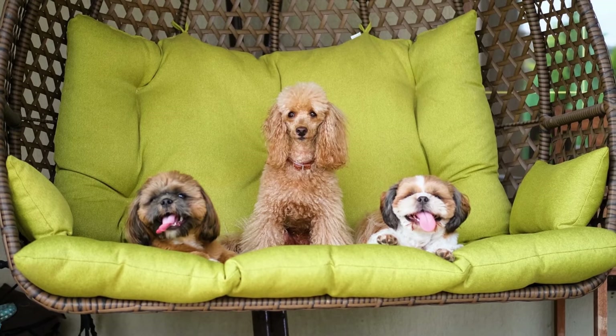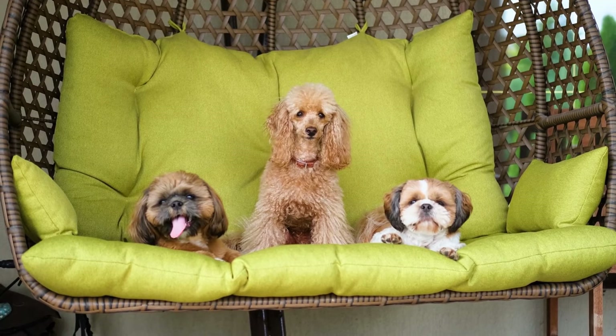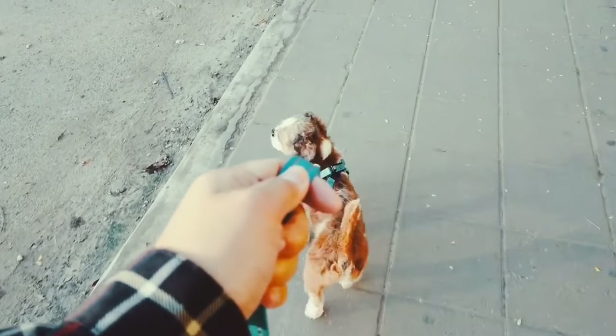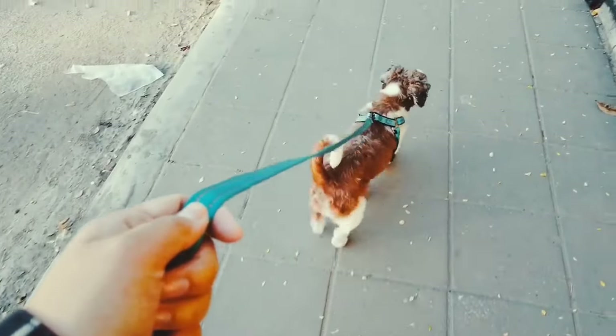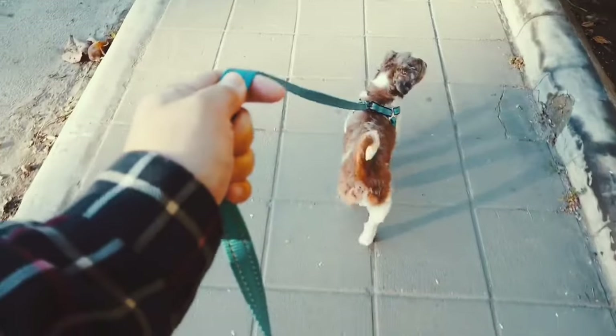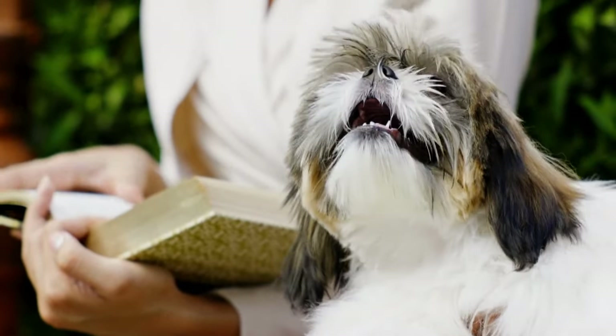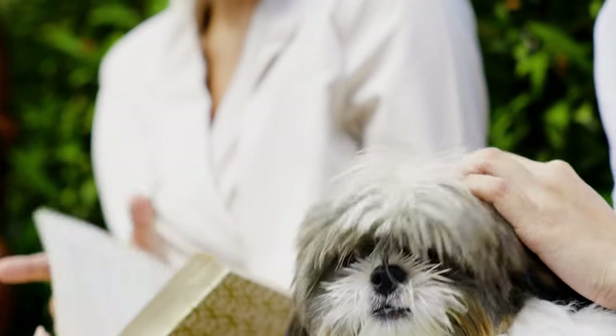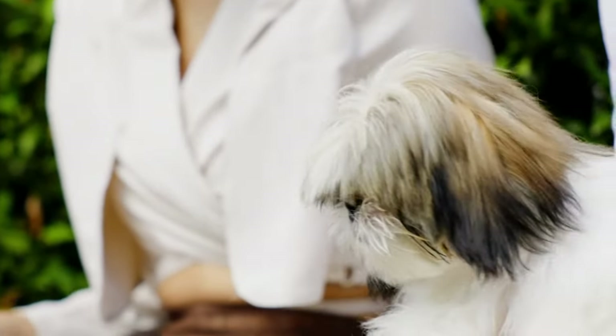Socialization involves exposing your Shih Tzu to a variety of experiences, such as meeting new people and animals, exploring new environments, and getting used to different sounds and stimuli. Socialization can be a time-consuming process, but it is an essential part of raising a well-rounded and happy Shih Tzu. With proper socialization, your Shih Tzu can grow up to be a social and friendly companion.